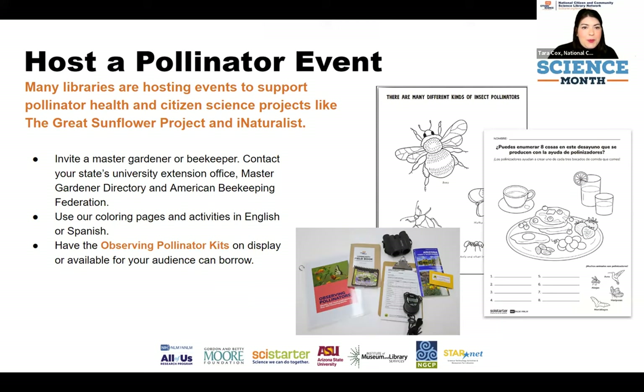Another really popular event type is hosting a pollinator event. Lisa Lewis is going to share a real example of one. We see libraries having pollinator gardens and interest in projects like the Great Sunflower Project and iNaturalist. A pollinator event can look many different ways — inviting master gardeners or beekeepers, contacting your state's university extension office, or reaching out to the American Beekeeping Federation for expertise. We've developed fun activities for younger youth like pollinator coloring guides, and we have the Observing Pollinators kit.